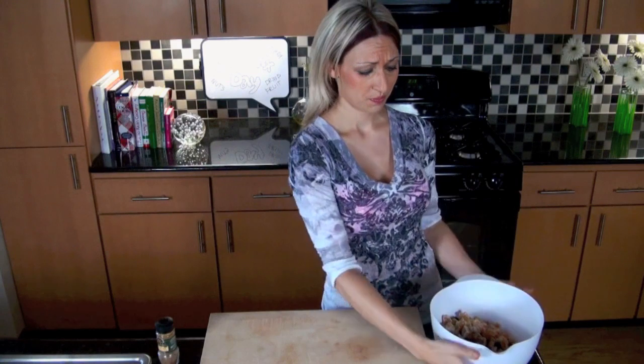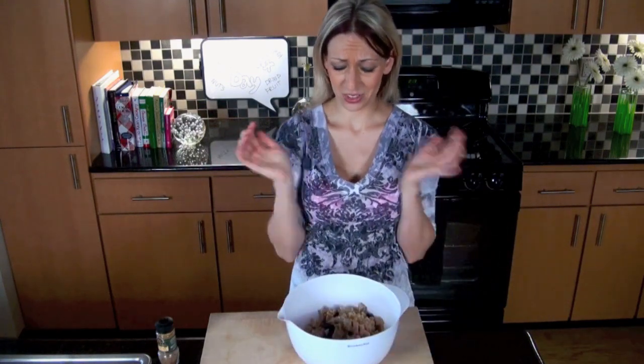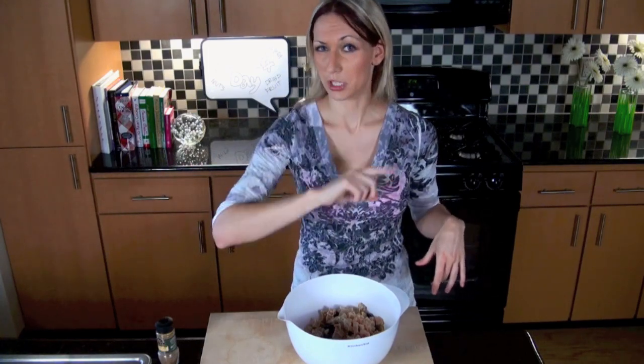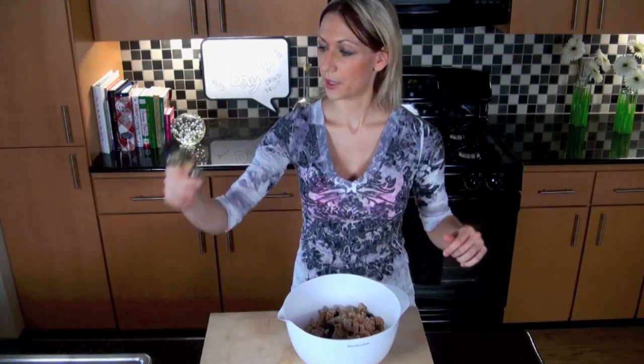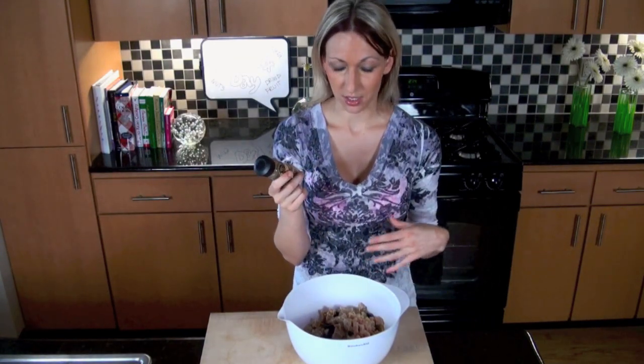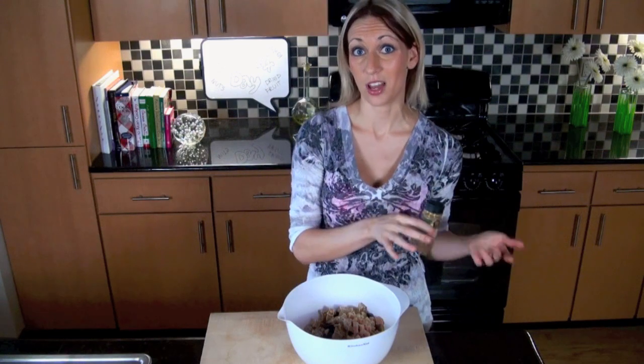You really only need a little bit of whatever you want. There are so many possibilities — you can even do a dried veggie mix with pumpkin seeds and tons of stuff. It's delicious. Plus the fall's coming around, you can do like a pumpkin spice on top of it.